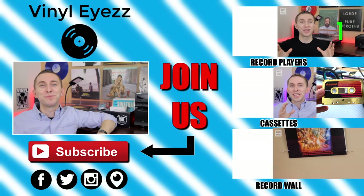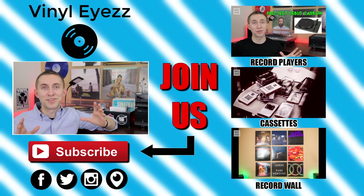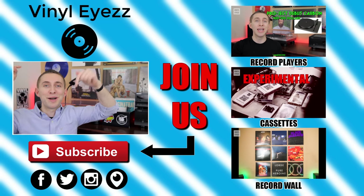Now do you guys agree with my list? Let me know down in the comments below. And if you enjoyed this video, join the vinyl revolution and hit subscribe because I'm gonna be coming out with a lot of great videos every week that you're not gonna want to miss. Be sure to find me on Facebook, Twitter, Instagram, and more — all my social media links are down below. And most importantly friends, keep spinning that vinyl. But you can't spin that vinyl unless you have a record player.